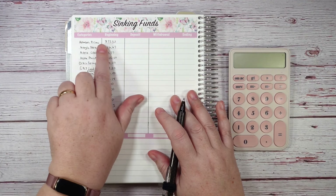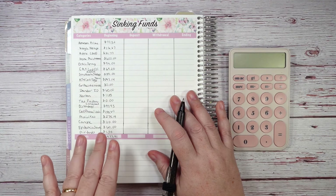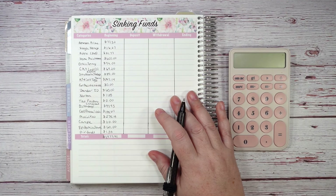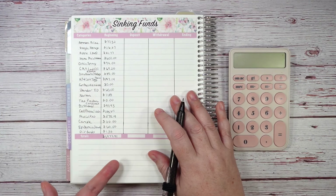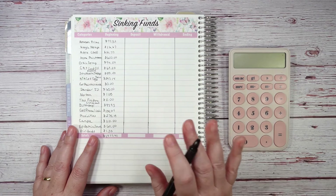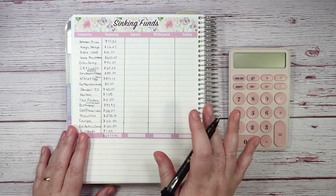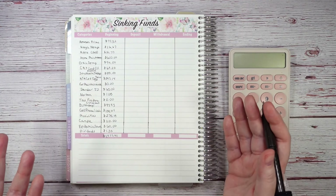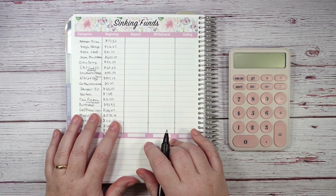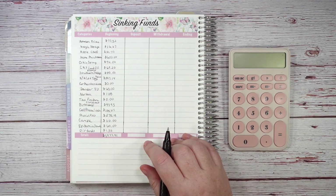A lot of people like to do sinking funds with cash envelopes, so I kind of pretend these are cash envelopes. If you totaled all the envelopes up, the total down here is that number — but I prefer to write it out and leave it in the bank. I just move it and pay the credit card or checking account back for whatever was spent from the sinking funds.